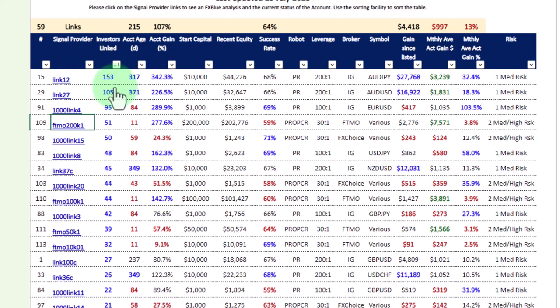The most popular account is Link 12, which has 153 live accounts linked to it. The account age is over 300 days, and gains are over 300% — so the account has doubled itself three times. However, it requires a ten thousand dollar account minimum; you cannot trade this with a hundred dollar account. The success rate is 68%.